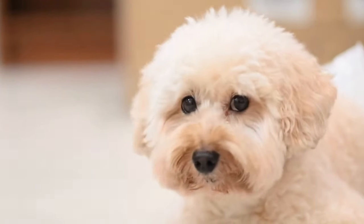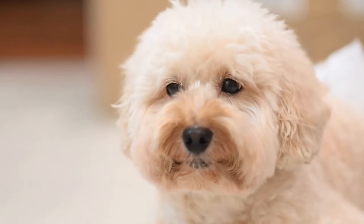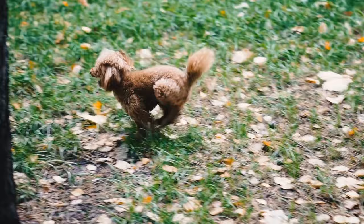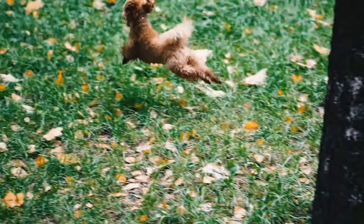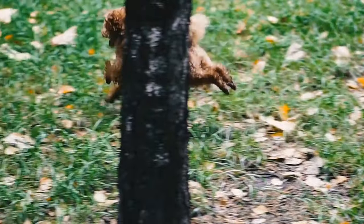Remember, training your poodle for the spotlight requires patience, consistency, and a lot of love. With the right techniques and a positive attitude, you can unlock your poodle's full potential and watch them shine like the star they are meant to be.